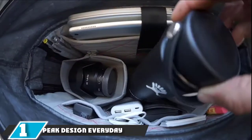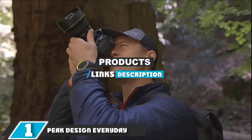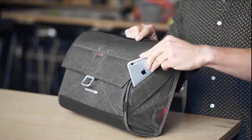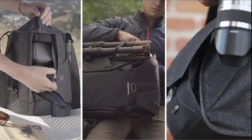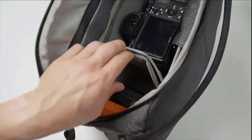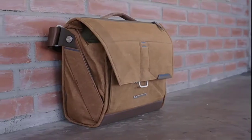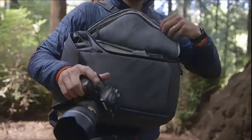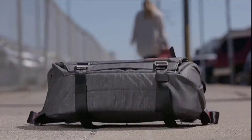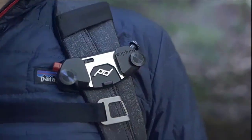At the first position of our list, we have the Peak Design Everyday Backpack 20L. Simply put, the Peak Design Everyday Backpack 20L V2 is a sleekly designed bag. It's got great options that include dual side access for your camera and top access, extra storage needs, and additional ways to pack your gear.